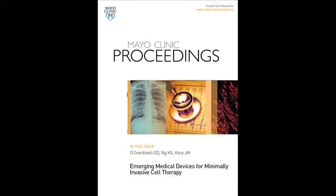Hello, my name is Dr. Owen O'Carroll. I'm currently a lecturer in Biomedical Engineering at the School of Mechanical and Materials Engineering in University College Dublin, Ireland, and I'm formerly of Brigham and Women's Hospital, Harvard Medical School, where my co-authors, Calvin Ng and Geoffrey Carp, are located.